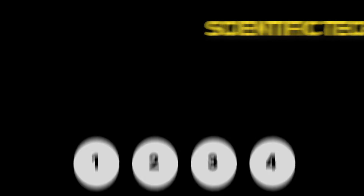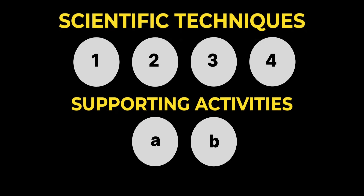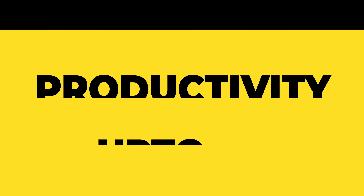Before we start, let me mention right now: you need to come out of that fanatic mindset that a single scientific method will increase your productivity — that is never going to happen. In this video, I'll reveal four scientific techniques and two supporting activities which, when integrated into your daily routine, will boost your productivity up to 5x.